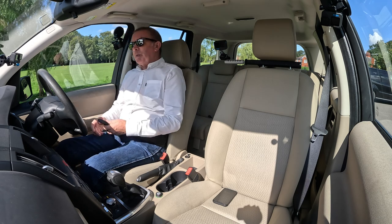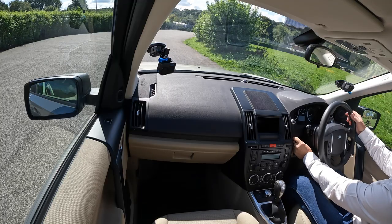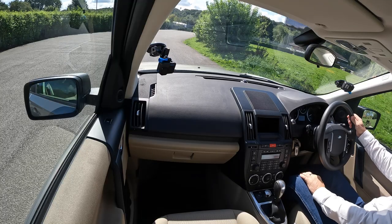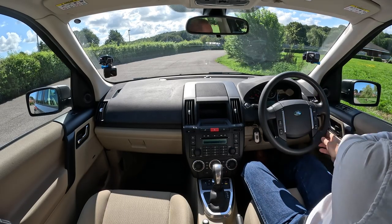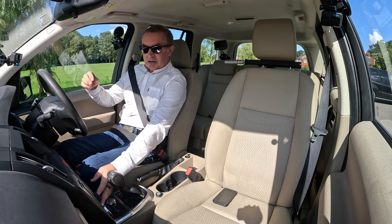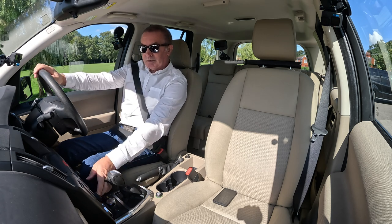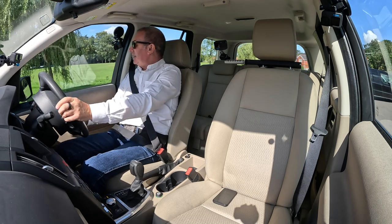So that's the key — pop that in the little hole on the dashboard, foot on the brake, press the start button, that's it. We'll get the air conditioning on, it's quite warm today. That's working perfectly, nice and icy.